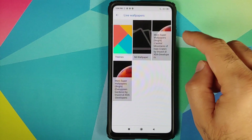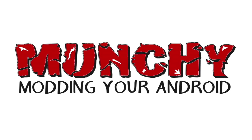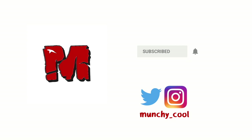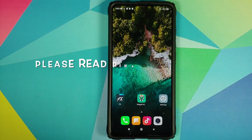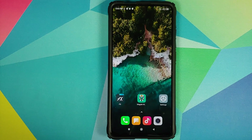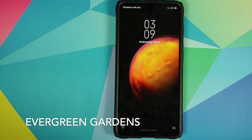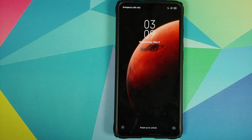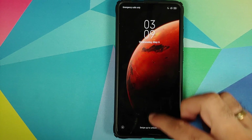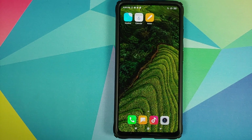Two new MIUI 12 super live wallpapers have been discovered. Hey peeps, what's up — Manji here, back with another video. The developer linux_ct, who ported MIUI 12 super live wallpapers to any Android device, has discovered two new MIUI 12 super live wallpapers. Here they are.